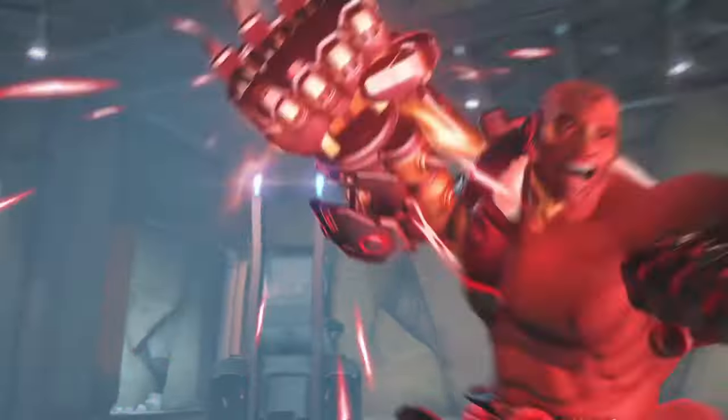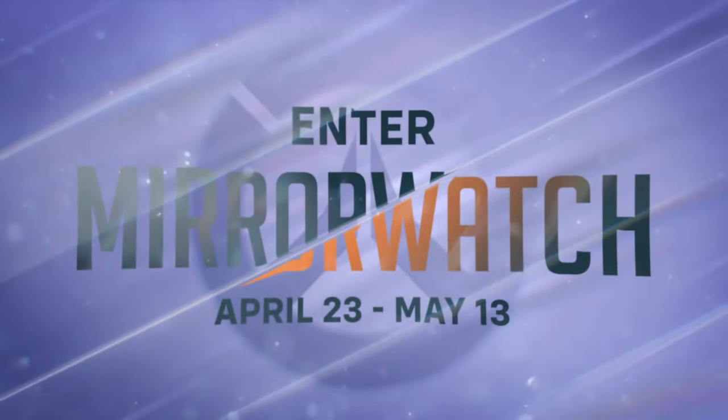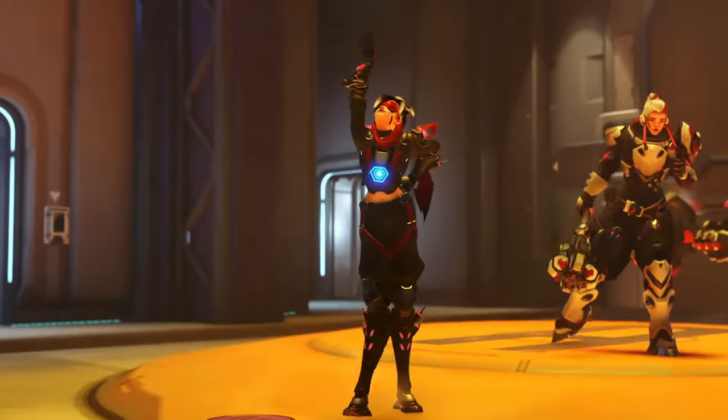I did say Talon colorway because this is going to be a Talon Mercy skin, because that is the whole entire theme of this season, where it's going to be sort of like a crossover or mirror event that they are titling Mirror Watch.